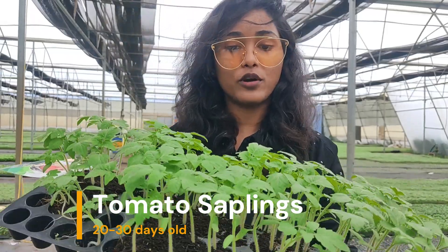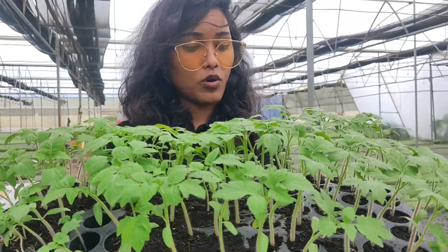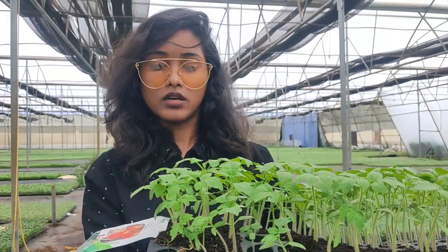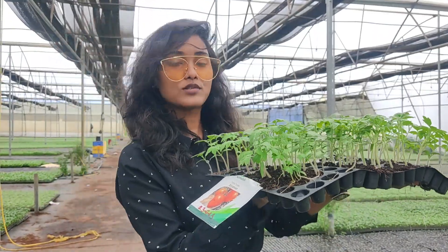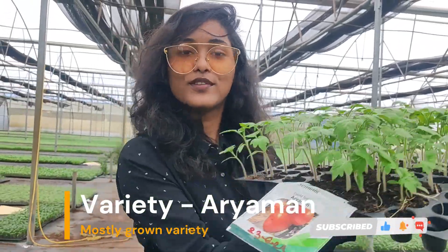This is the hybrid variety of tomato called Aryaman, which is famous in Ashid. They sow it on almost all farms. Now the tomato season has started, so this is the most popular sapling here. It takes 25 days to grow from seed to this size sapling. After that, it will go to the farms and produce this kind of tomato.